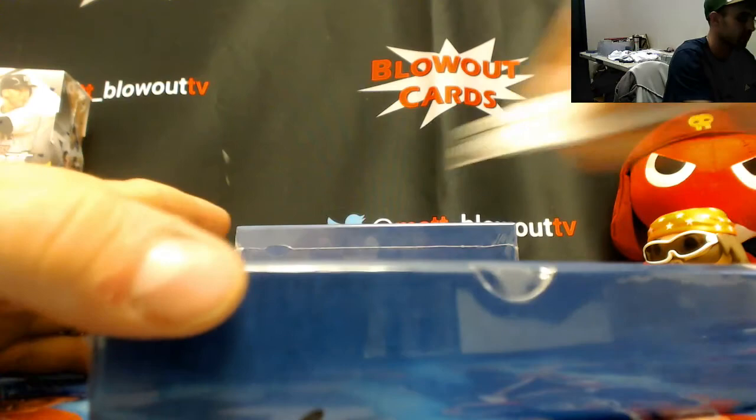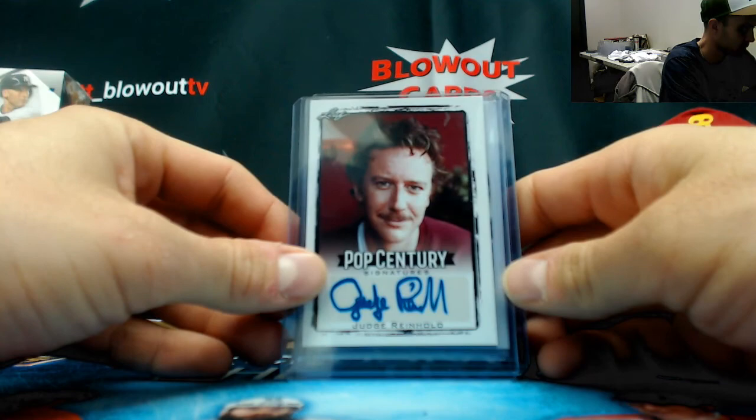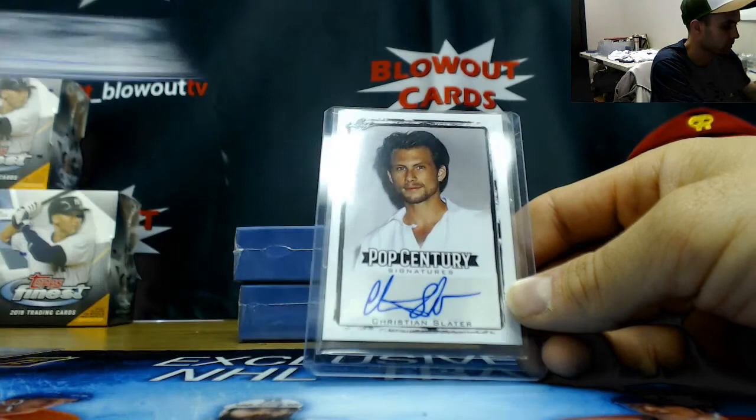Alright, let's finish it out with the Pop Century. Start off with Judge Reinhold, Emily Kinney - Walking Dead, Dawn Wells Stunning Starlets, and Christian Slater. All those unnumbered. Box two, box two.